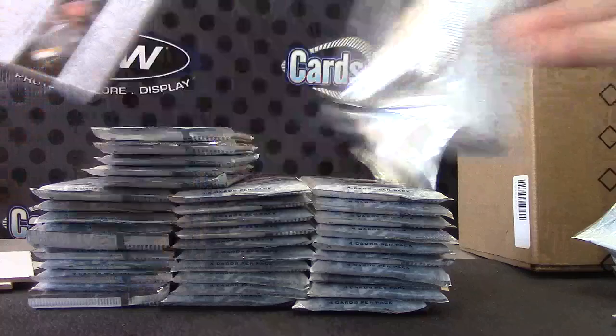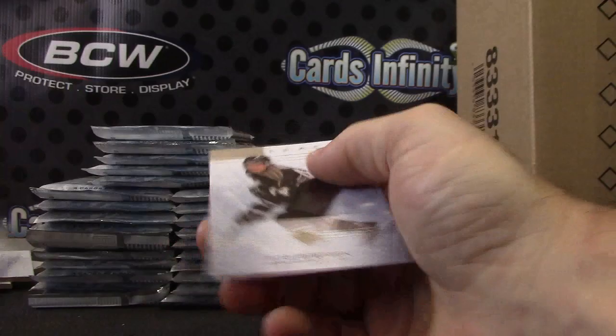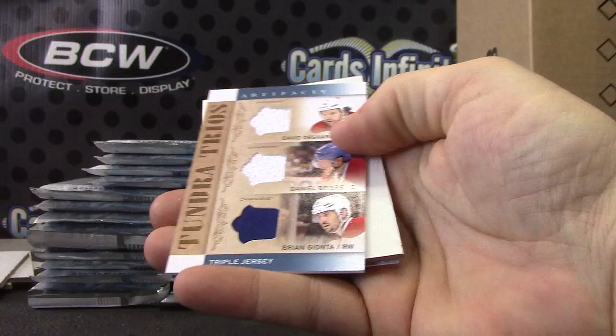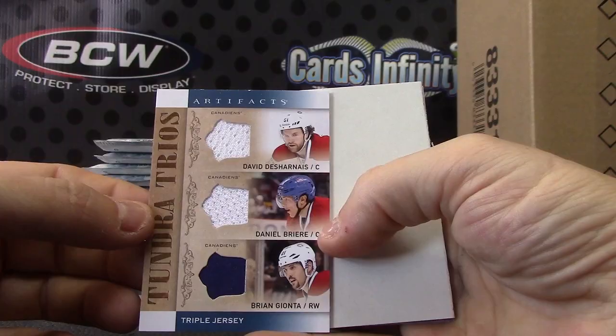Mark Vicenton, Coyotes rookie. Triple — we have David Descharnay, Daniel Brière, and Brian Gionta. Triple Canadiens. Triple relic, not autographed.